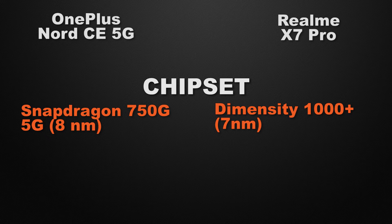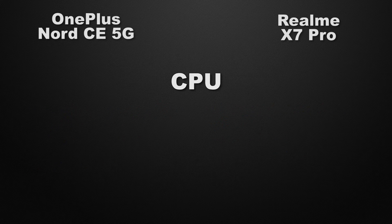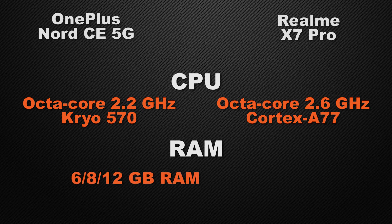For the GPU, the Nord has the Adreno 619 while the X7 Pro has the Mali-G77. The winner is the X7 Pro as it delivers more FPS in games. For clock speed, the Nord clocks at 2.2GHz on an octa-core Kryo chipset, while the X7 Pro clocks at 2.6GHz on an octa-core Cortex chipset. The winner is the X7 Pro for its faster clock speed.